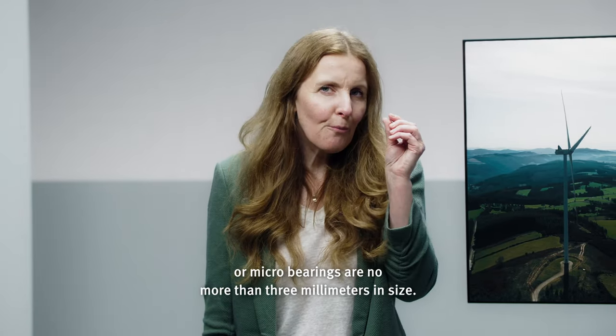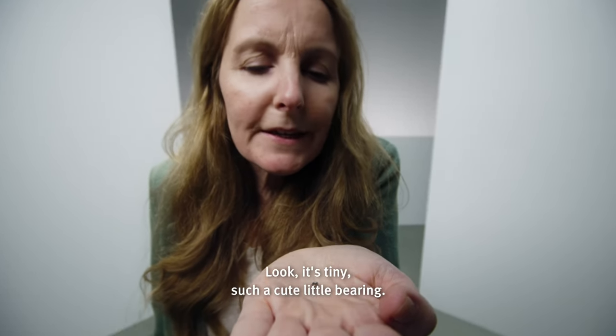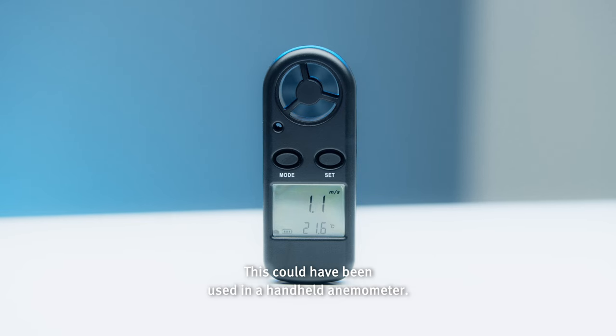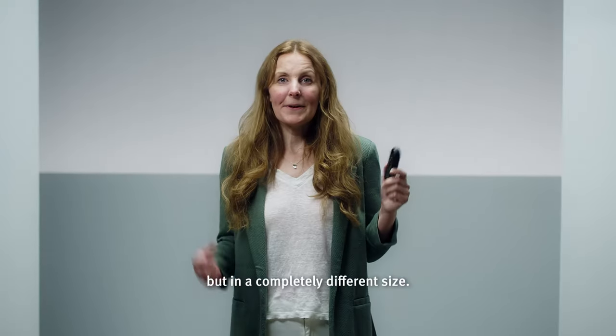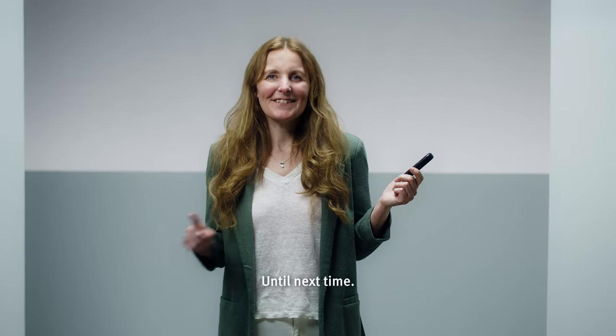Our micro bearings are no more than 3 millimeters in size. Look, it's tiny — such a cute little bearing. This could have been used in a handheld anemometer. Same principle as in a windmill, but in a completely different size. I guess size does matter. Until next time.